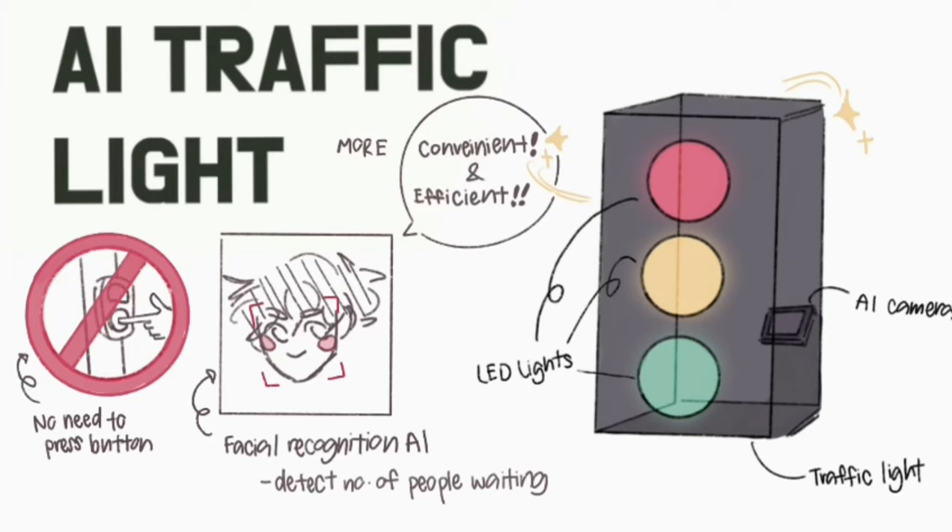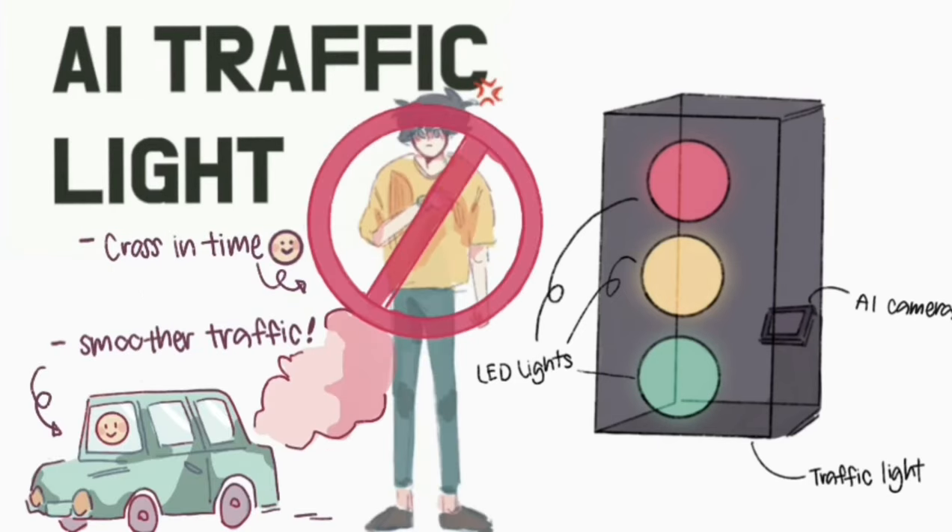Introducing our solution, the AI traffic light. Without having to press the button, this AI device will run on facial recognition so that the number of people standing there will be detected and only the needed amount of time will be shown for crossing. We wanted to create something to make commuting more efficient and convenient for everyone. The pedestrians will be able to cross in time and the drivers won't have to wait for the light when there aren't any pedestrians.